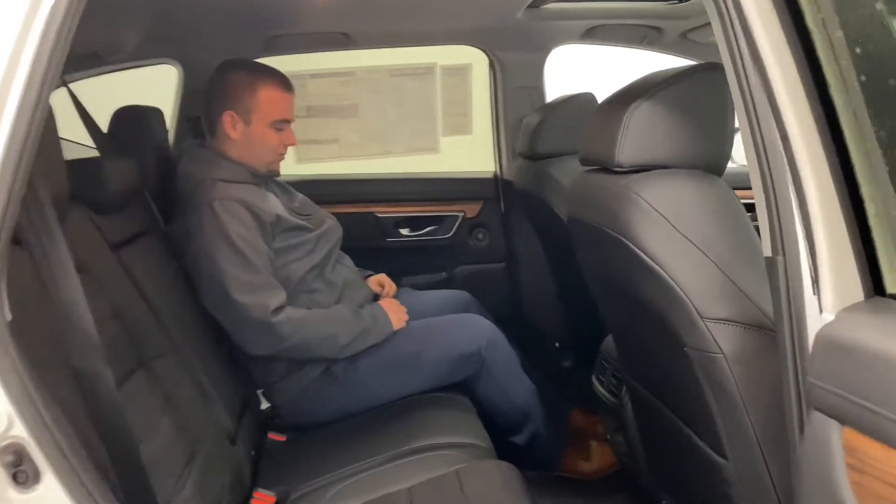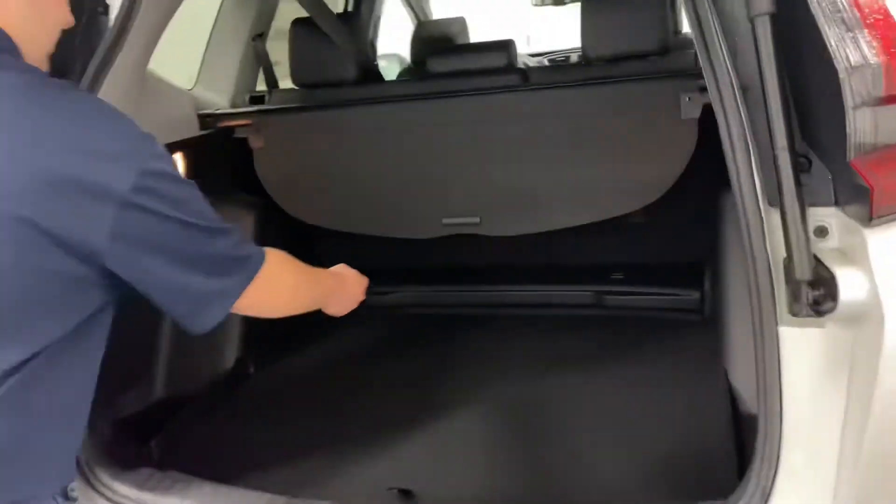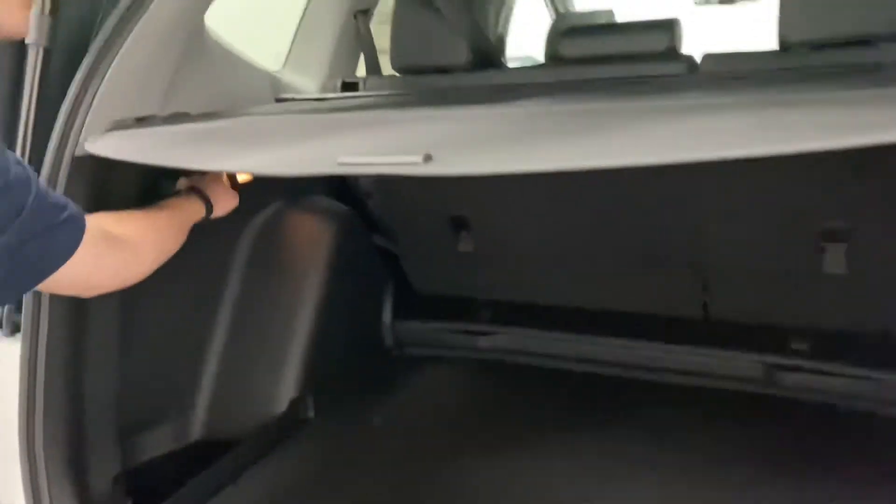To the back, you get plenty of legroom, you get two air vents, two USBs. Last but not least, take a look at the trunk. You get your cargo privacy cover and your 60/40 folding rear seats.